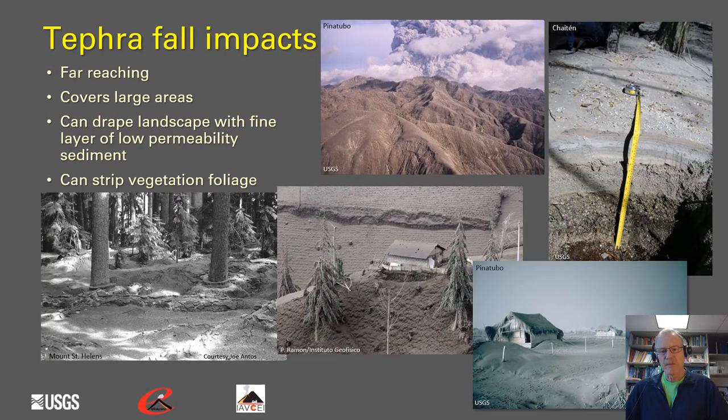The types of impacts from tephrafall: they are far-reaching and can cover very large areas. They can drape the landscape with a very fine layer of low-permeability sediment and strip the vegetation of its foliage. Here are some images showing landscapes that have been draped in tephrafall, both near volcanoes and fairly far from volcanoes.